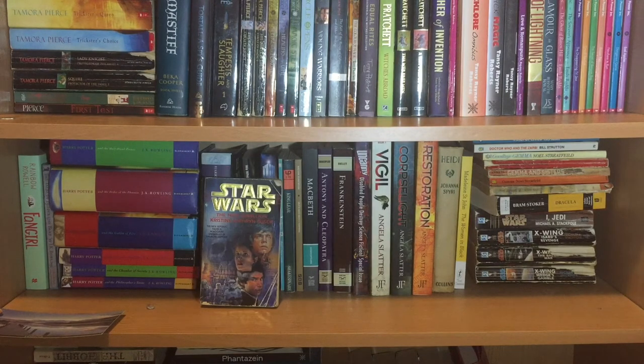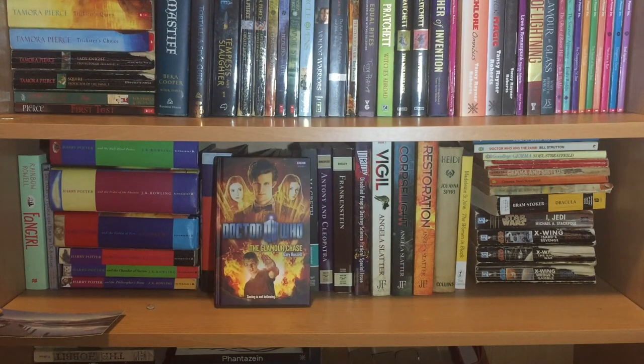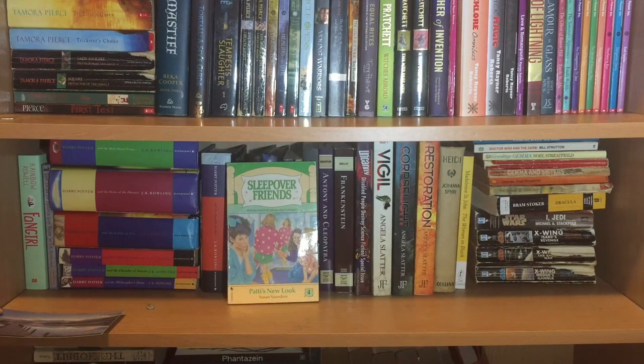Then we have a one-off Star Wars book, The New Rebellion by Kristine Kathryn Rusch, the famous novella We Who Are About To by Joanna Russ, the Doctor Who novel The Glamour Chase by Gary Russell, and then another book from my childhood: Sleepover Friends — Patty's New Look by Sue Saunders.